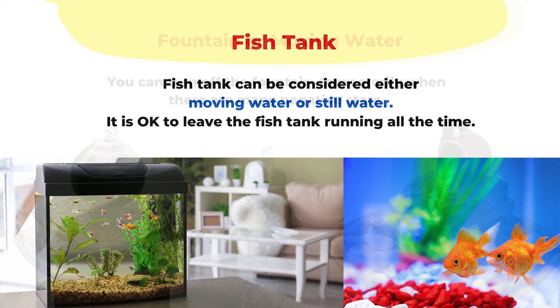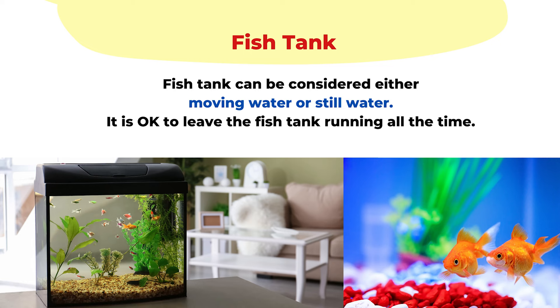Besides a fountain or other moving water, the other tricky one is a fish tank. Fish tank is kind of tricky — we can consider it as moving water or still water. Most fish tanks have a water filter, but it's usually not strong enough to create a visible current or waterfall like a fountain. Still water has the function of reducing negative energy, so I don't think the fish tank will be a big issue. You can still keep the filter going and you should not have a negative effect. As long as the fish and any plants are healthy and clean, it should be okay to leave it as is.